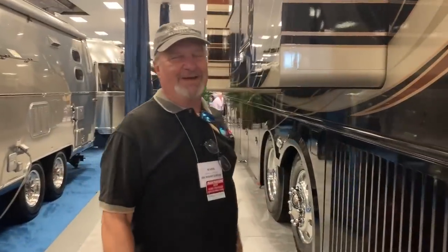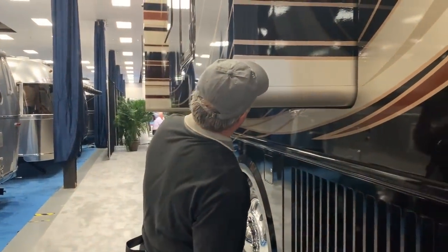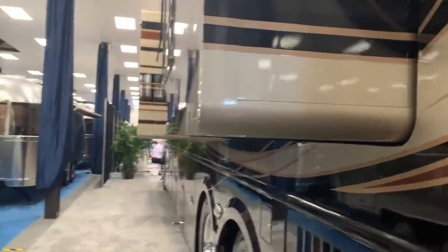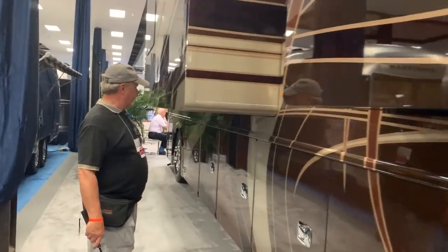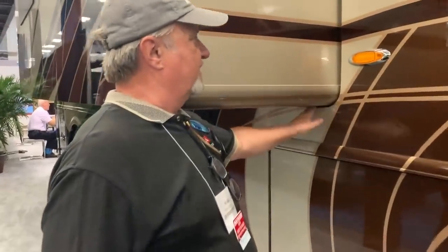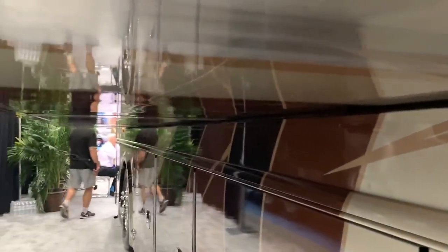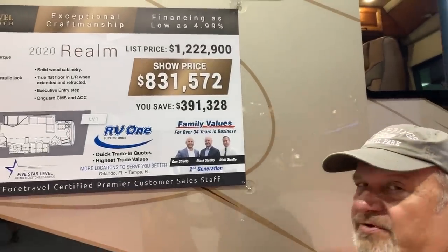Anyone who's watched my channel knows I've had my share of slide problems. Look at these slides — perfectly smooth, perfect fit. It's all enclosed; it goes in simply by levitation and magic! And it's got that fire escape door. Wow, look at the fit — really nice. You can do your own calculations: here's the list price, here's the show price — see what the percentage ends up being.